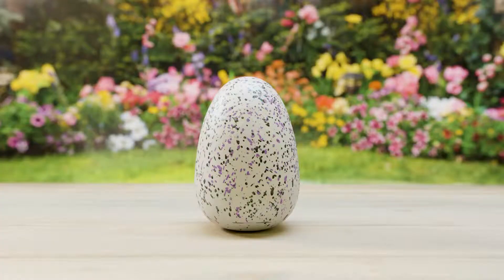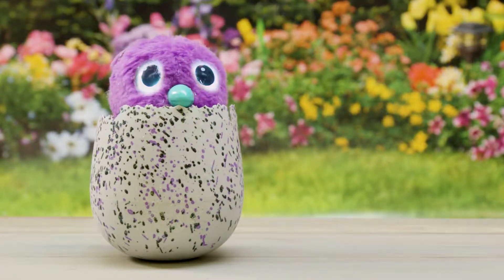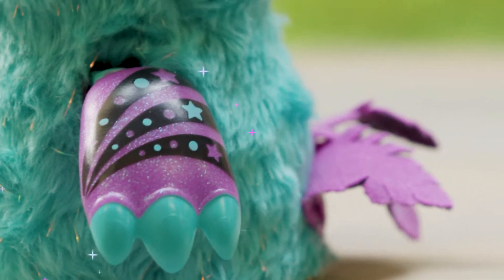Hatchimals Glittering Garden is so sparkly, the Hatchimals there get glittery too. It's a Glitzy Bear Keep! Only at Target. Glittery fur, wings, and a feather-shaped tail.